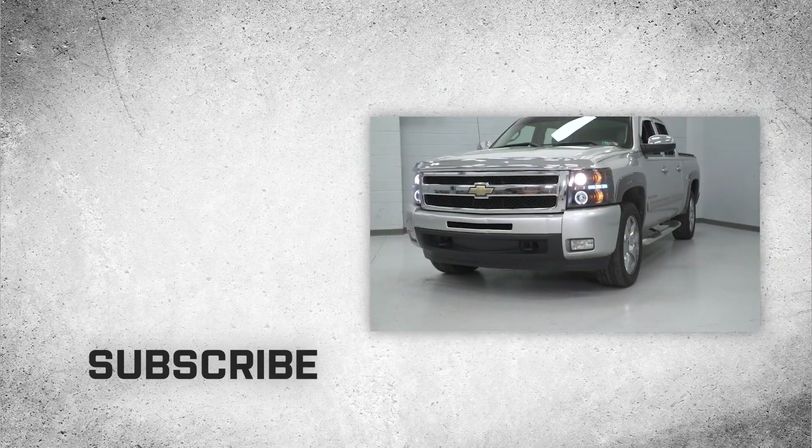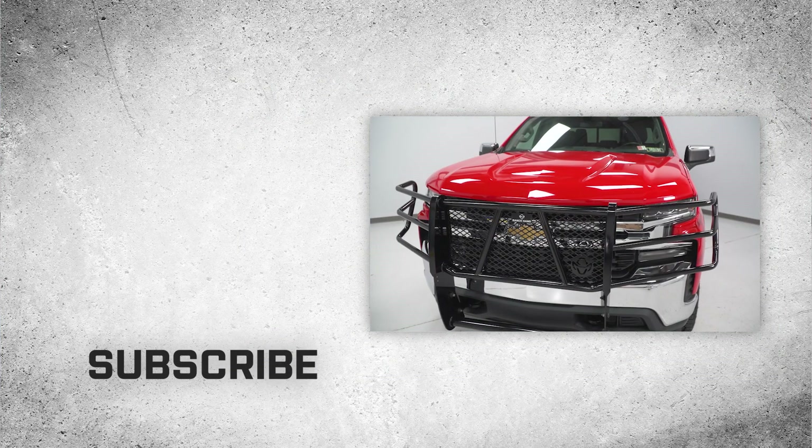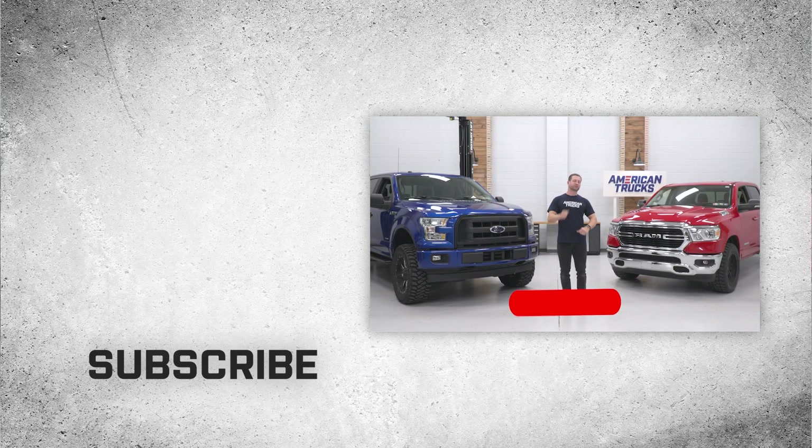So what are you waiting for? If you want to see some of the best product reviews and installs for your Ford, Chevy, or Ram at home, make sure you subscribe to the American Trucks YouTube channel today.